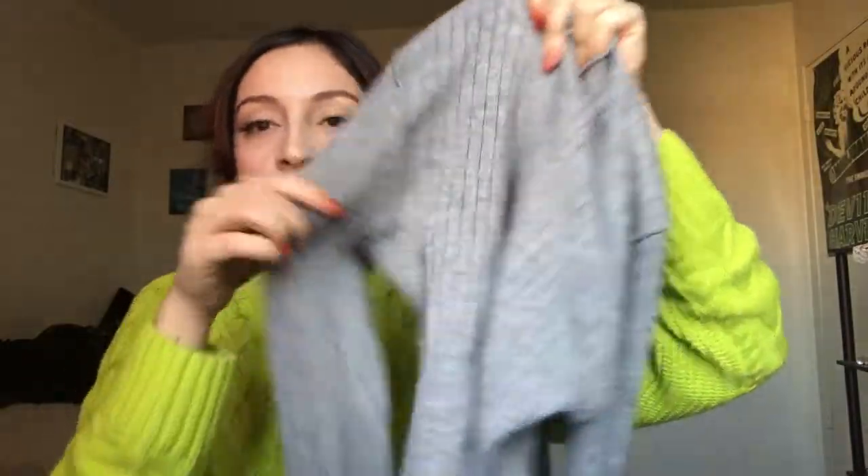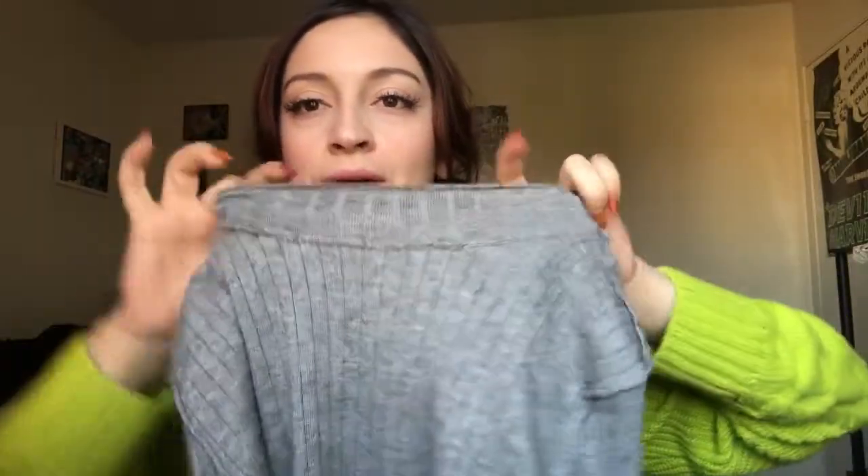Another shirt I purchased is just this mock neck long sleeve shirt — it's inside out because I wore it already, but it's super cheap. I basically got basics from Forever 21 because I needed them for work and winter, and I want to be able to style them different ways. I also got this shirt and the bottoms I'm currently wearing — I'll insert a clip of how they look.